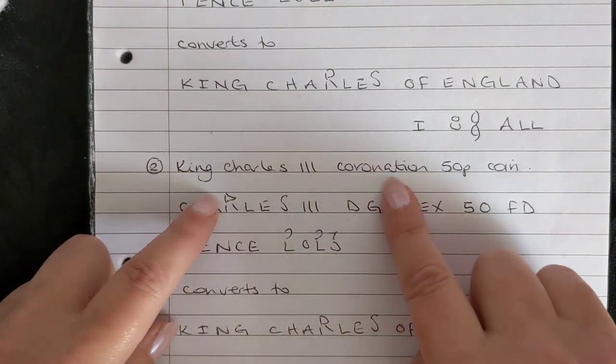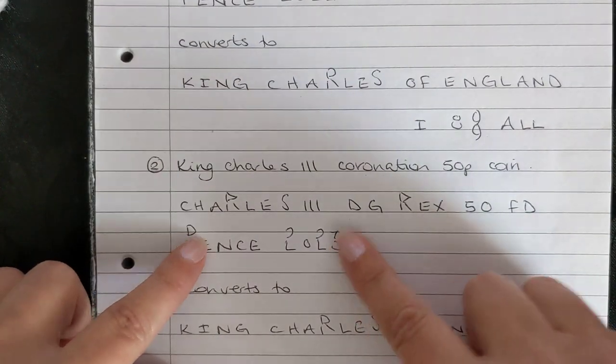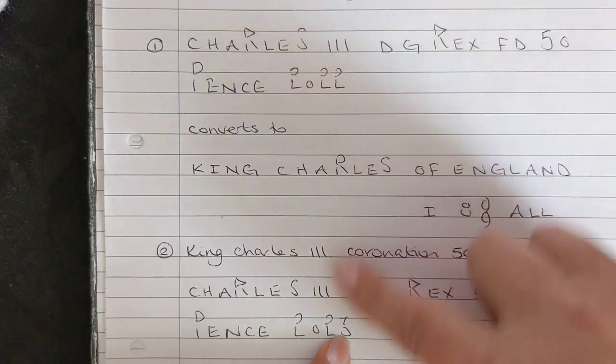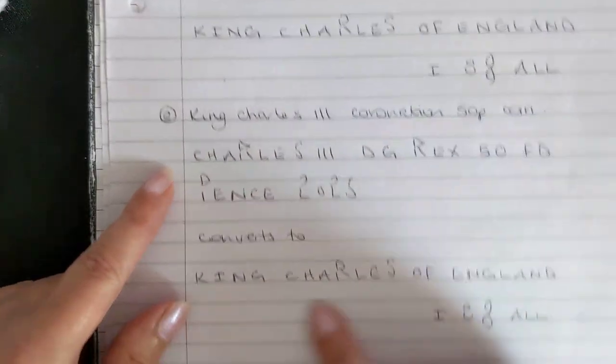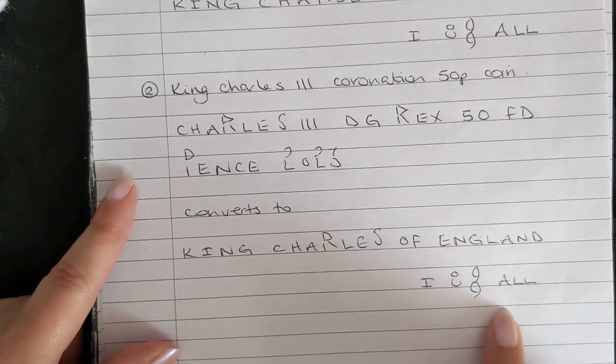The second clue is King Charles the Third's coronation 50 pence coin — the same wording, with only the date different. The two and three in this game use the same symbols, so you end up with the same result: 'King Charles of England, I double treble crochet all.'